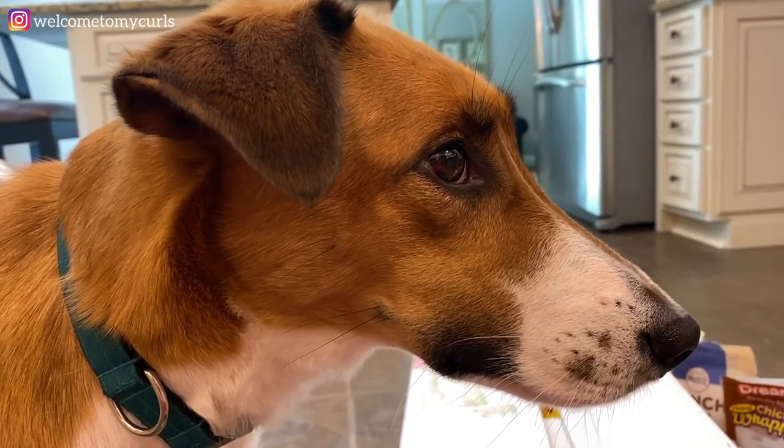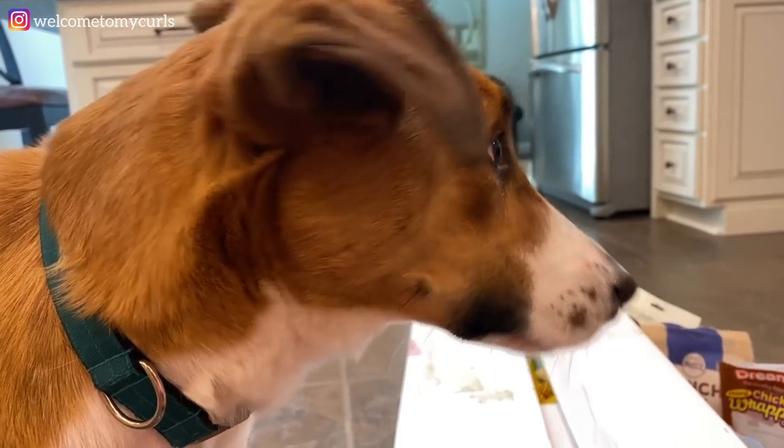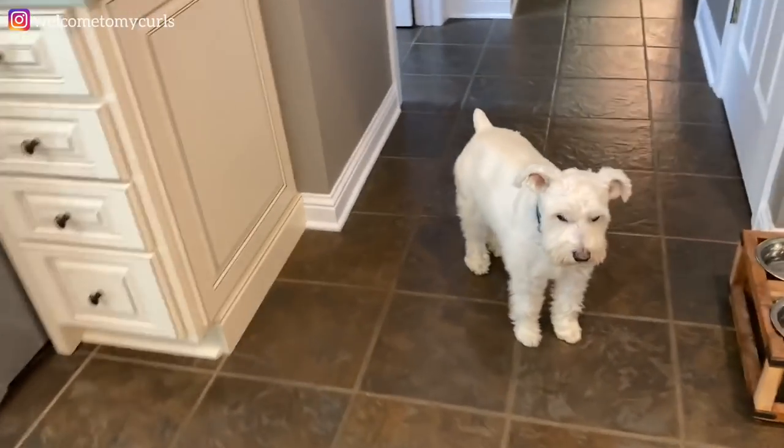Let's go show them your dog food that just got delivered - I want to show them that. Come on you two!